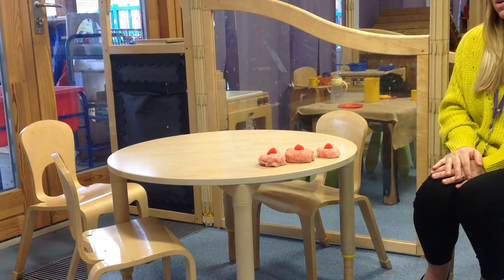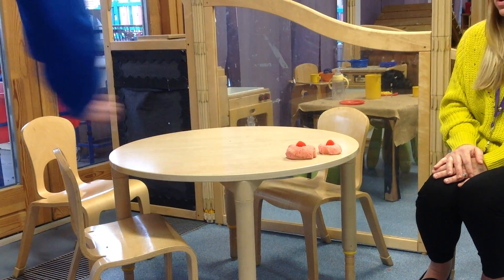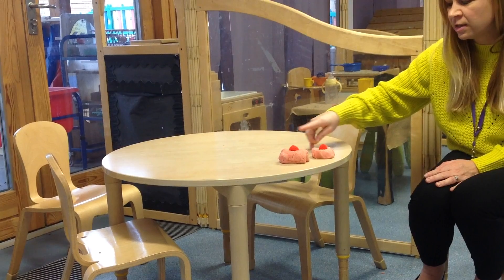Three current buns in a baker's shop, big and round with a cherry on the top. Along came Mrs Beddle with a penny one day, bought a current bun and took it away. Let's check how many we've got now. One, two.